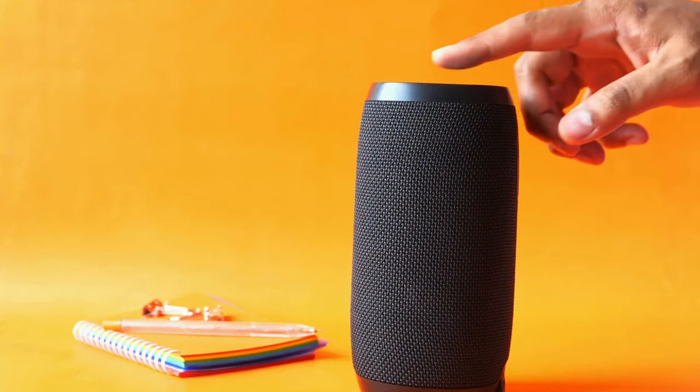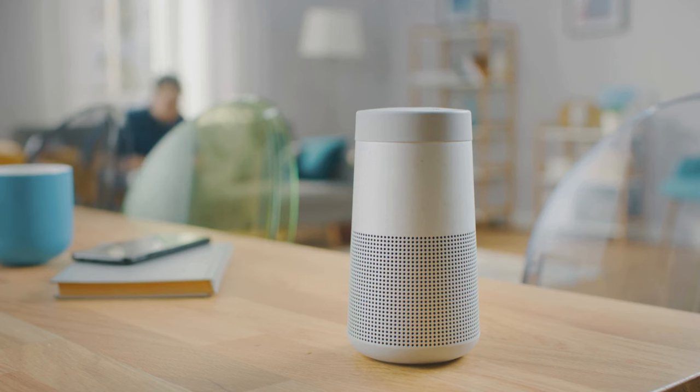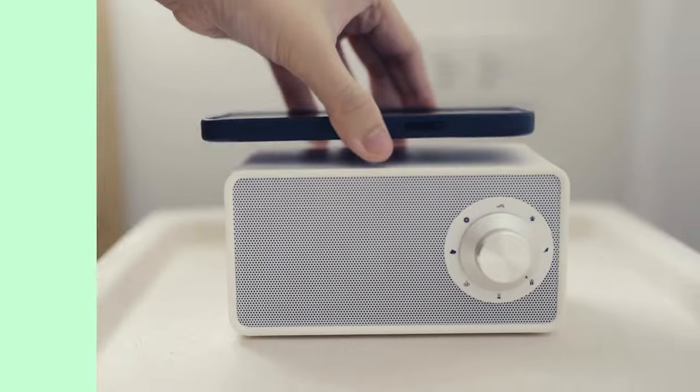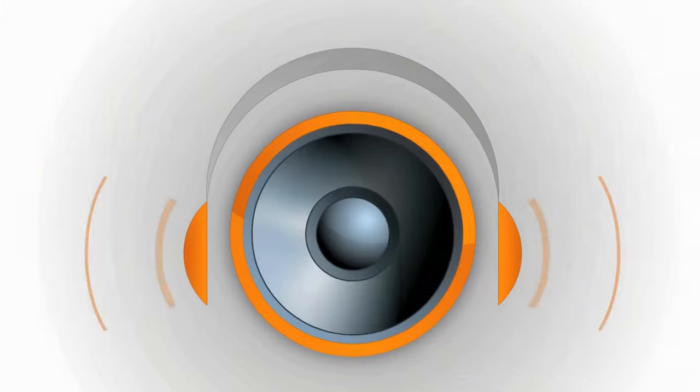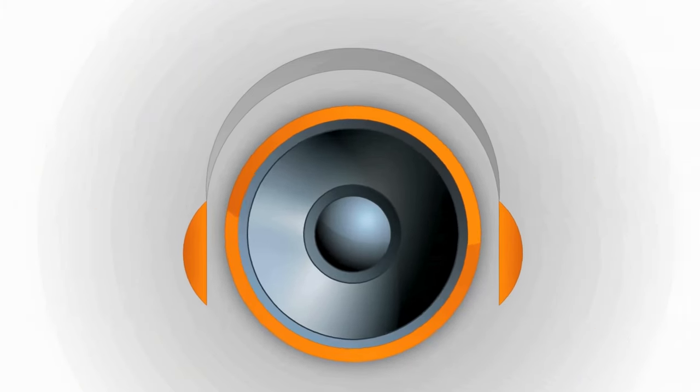Finding a great Bluetooth speaker that has everything you need can be almost impossible. With countless manufacturers boasting about their superior sound quality, finding the perfect match for your needs can seem nearly impossible. But fear not. In this video we've done the heavy lifting for you. Brace yourself as we unveil the top 5 Bluetooth speakers currently dominating the market.